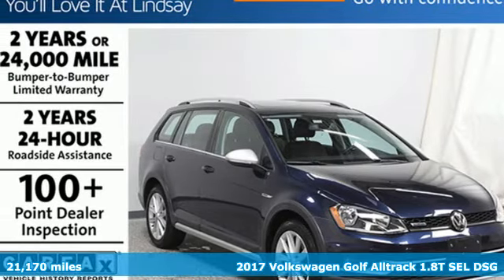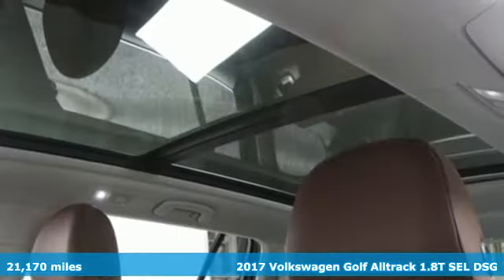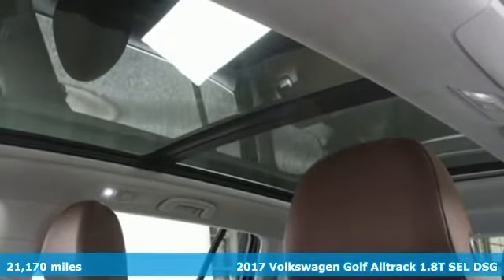It's a 2017 Volkswagen Golf Alltrack. Volkswagen, where safety and performance come standard.